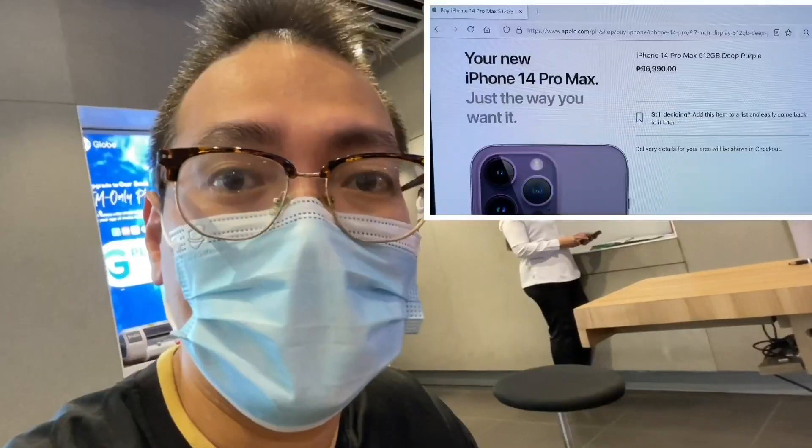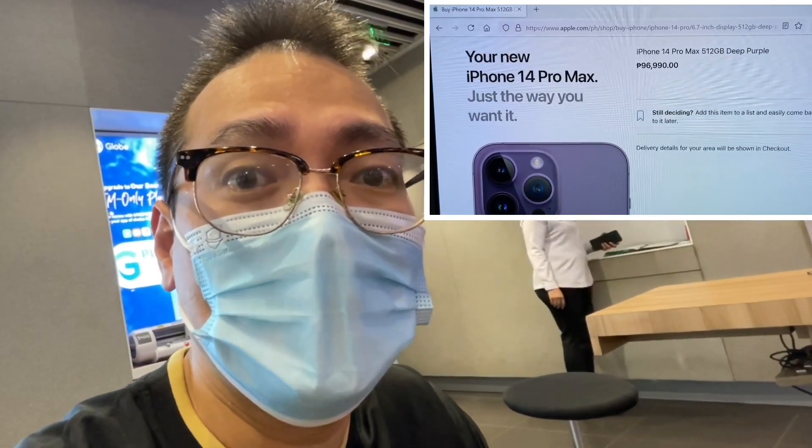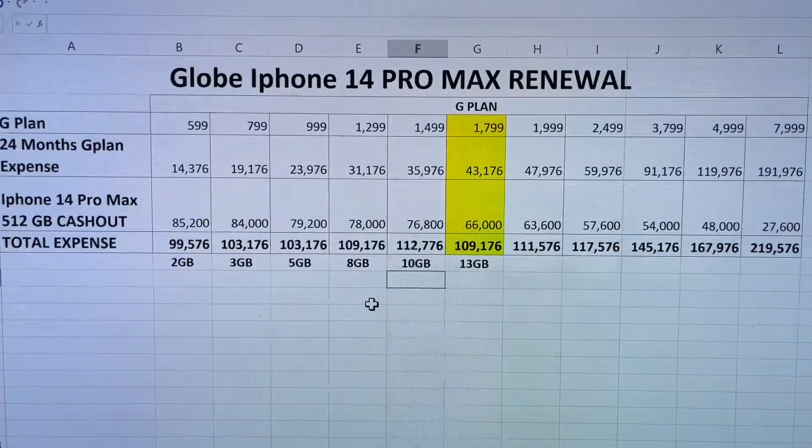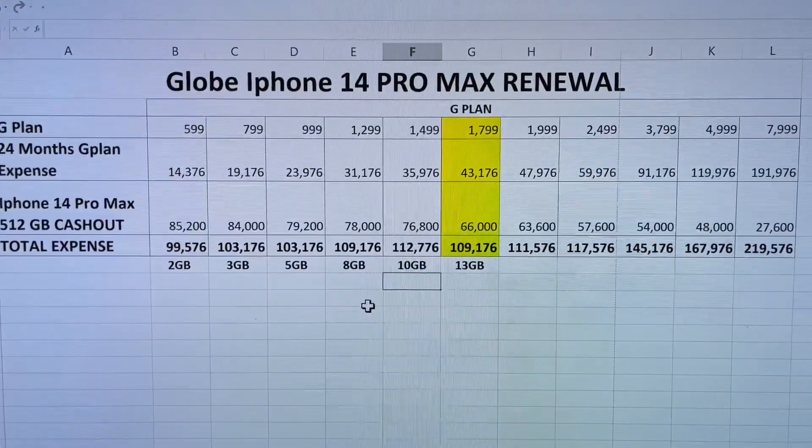The best plan I found was Plan 1799, and for this plan the cash out for the iPhone 14 Pro Max 512 GB is 66,000 pesos. That is a lot cheaper than the Apple Store price of 96,000 pesos — so this is a fantastic deal. This spreadsheet shows the total cost per plan including the 24-month plan expense and the iPhone cash out.